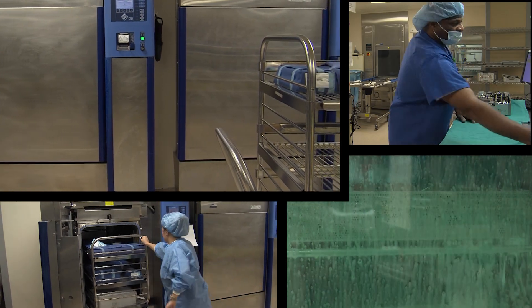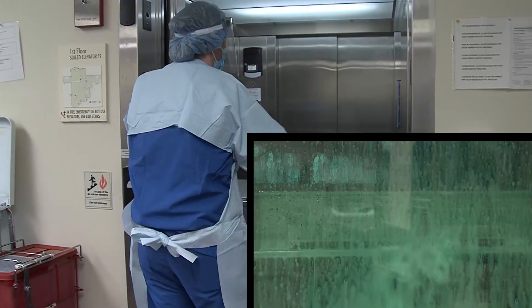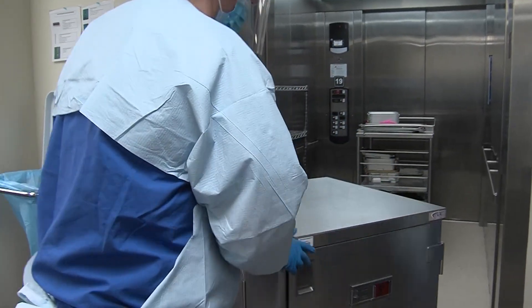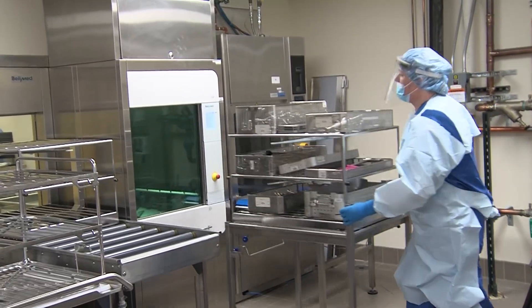One of the most essential job duties at any medical facility is the sterilization of all instruments and equipment. Sterilization keeps hospitals and medical facilities running safely and efficiently and protects patients against infectious diseases.